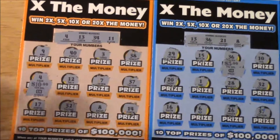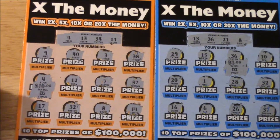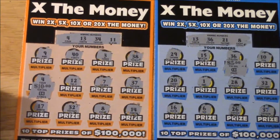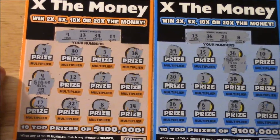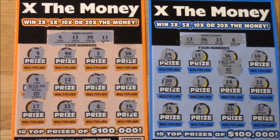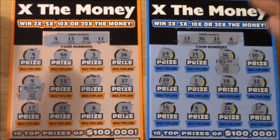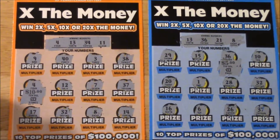And look at that guys, it absolutely did! I cannot believe we hit $50 on here — that's like our second $50 hit. The last one was an instant win $50 on what I think was called '50 Times the Money,' a couple videos ago. So there you go guys — that is awesome. That was X the Money for the Pennsylvania Lottery. Thanks for watching!